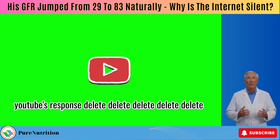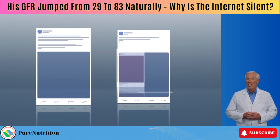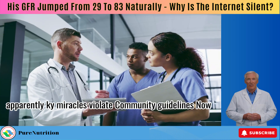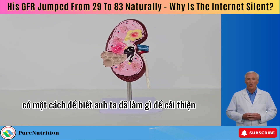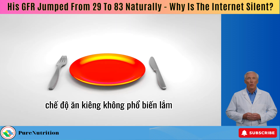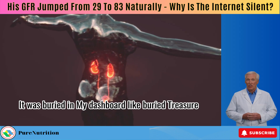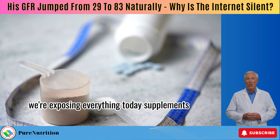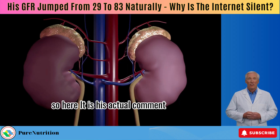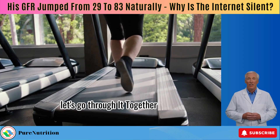YouTube's response? Delete, delete, delete, delete, delete. He posted the comment five times, but YouTube always took it down. Apparently, kidney miracles violate community guidelines now. However, I'm sneakier than YouTube's bots. I found his comment — it was buried in my dashboard like buried treasure. We're exposing everything today: supplements, diet, remedies, everything. So here it is, his actual comment, the exact routine that helped him turn things around. Let's go through it together.